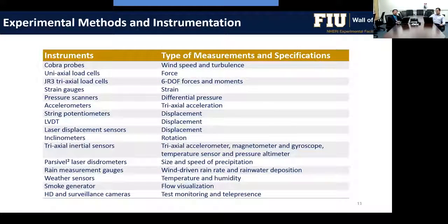Many types of instrumentation are used. Wind speed and turbulence data can be collected using COBRA probes. Load cells measure wind loads on buildings. Strain gauges and pressure scanners obtain differential pressures. Accelerometers, strain pods, or LVDTs are used in aeroelastic models. Laser sensors measure displacement. For rain simulation, we use distrometers and rain measurement gauges. We also do video recording with HD cameras and flow visualization using smoke generators.